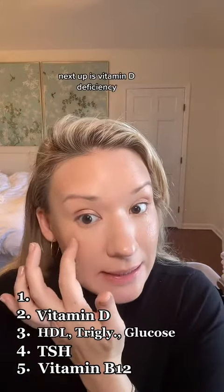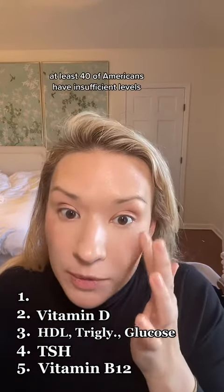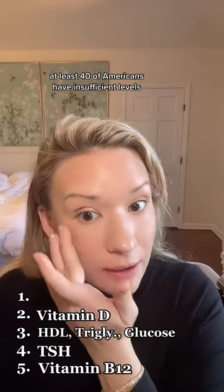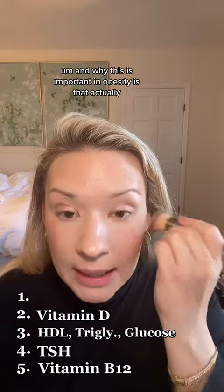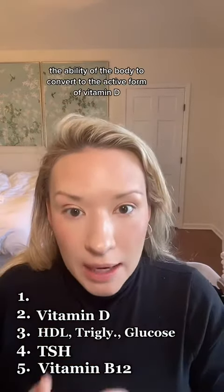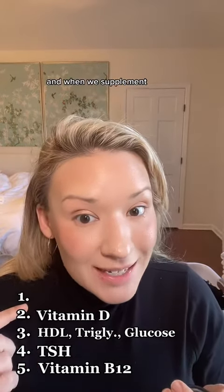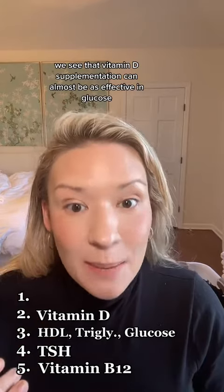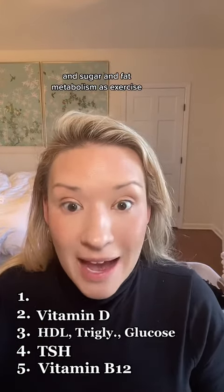Next up is vitamin D deficiency. This is really common — at least 40% of Americans have insufficient levels. In obesity, fat mass actually impairs the body's ability to convert to the active form of vitamin D. When we supplement, vitamin D supplementation can almost be as effective in glucose, sugar, and fat metabolism as exercise.